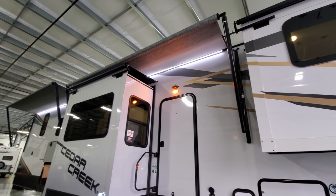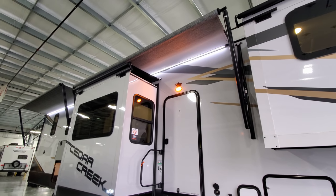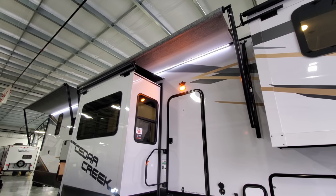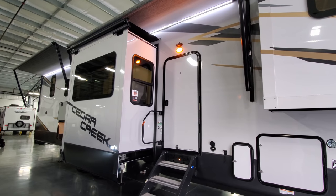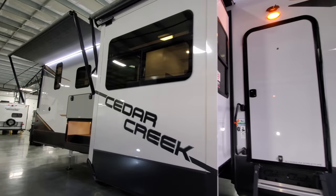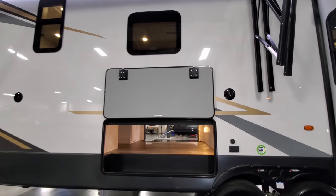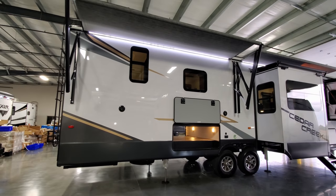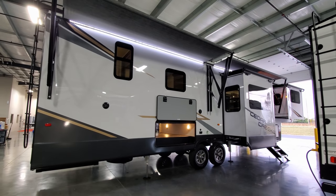LED light strips are built into the awnings — this unit was ordered with two power awnings with adjustable arms for tilting and water runoff, and LED light strips on both. There's a traditional porch light above the entry door as well, giving you two different light sources. The camera security system camera is also visible up there looking down over your door. The graphics are all changed from the 2020 and early 2021 version — the mid-year model change was a pretty drastic change in outside coloration and graphics for the Cedar Creek lineup.